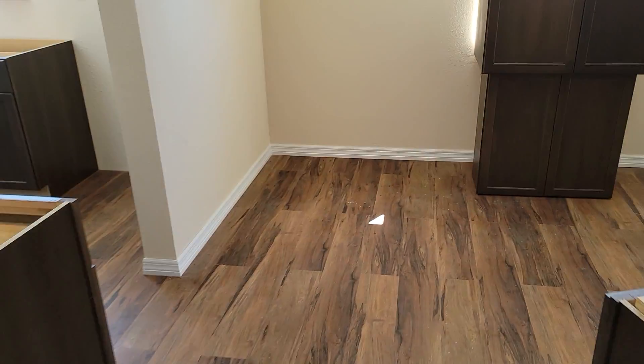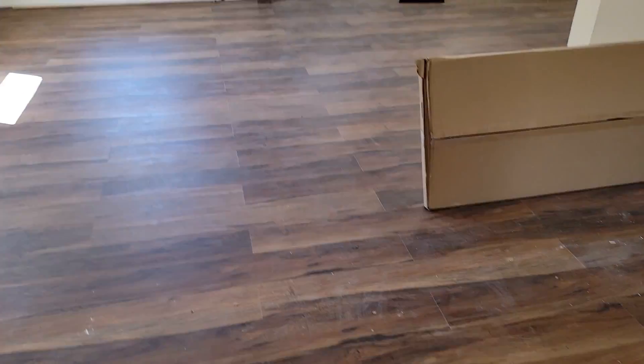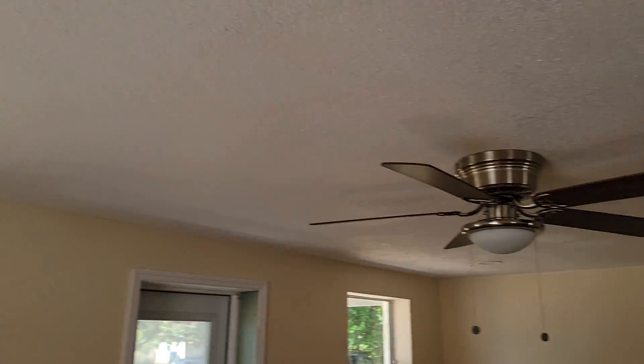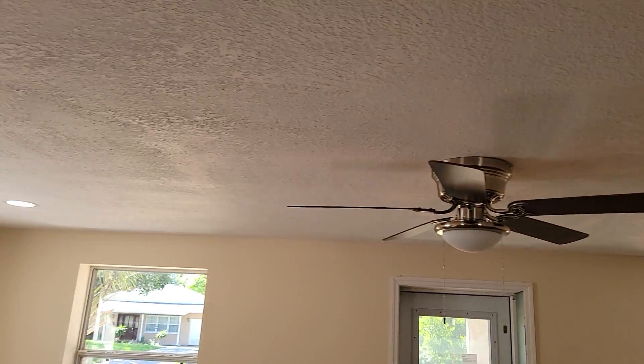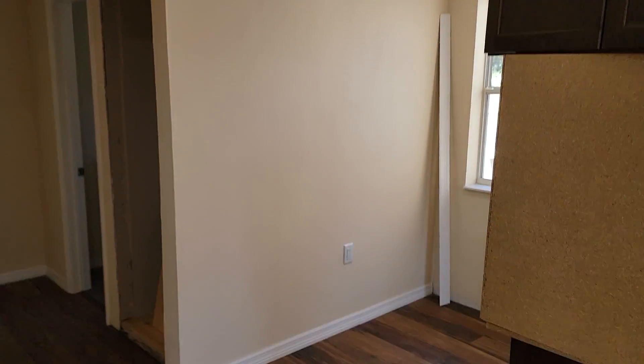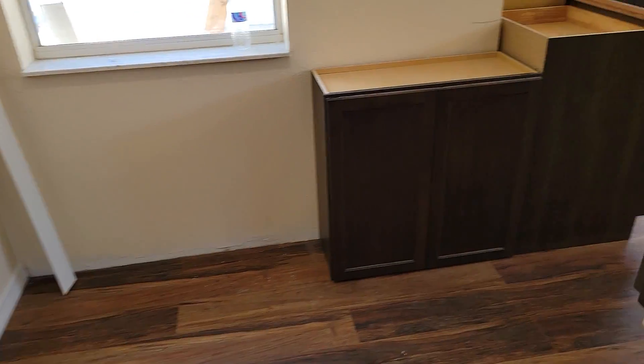That pretty much covers the upper cabinets. In the living room we got the spotlights all put in — four in the living area — and then we got a ceiling fan put in. We got four lights in the dining room area as well, so that'll all brighten up the place when we're ready for show.